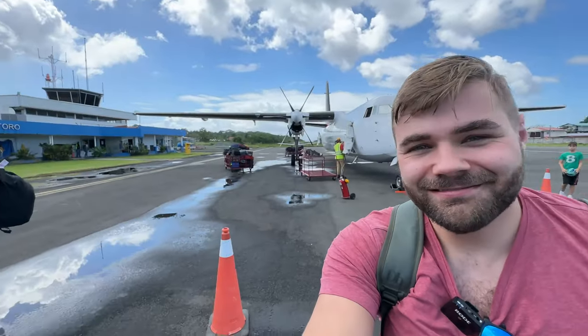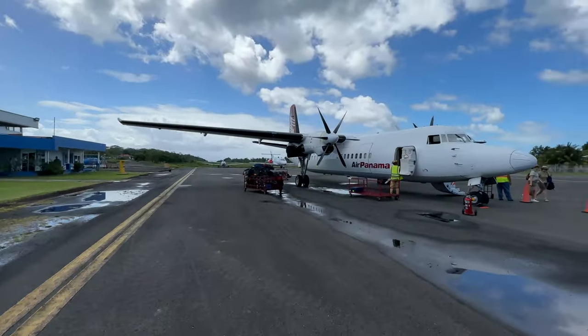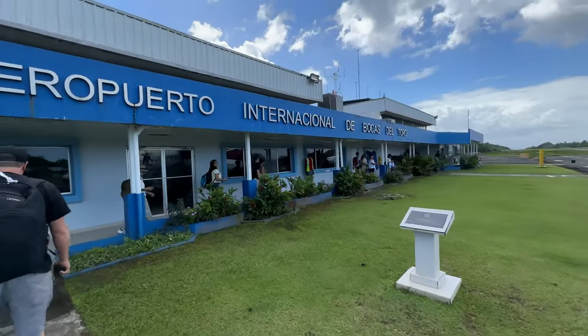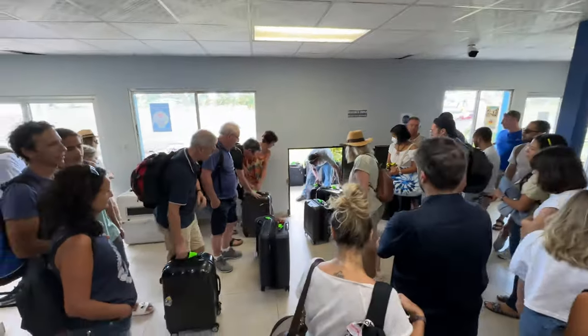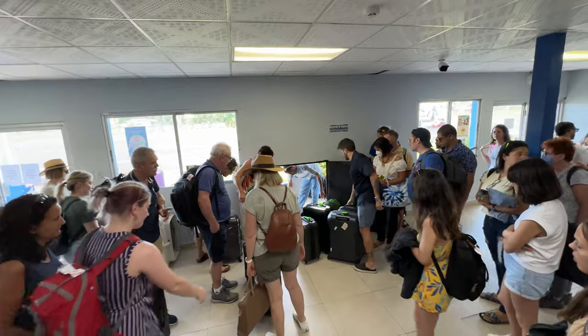Well, this was Air Panama from Panama City to Bocas del Toro — a nice flight overall. This is the aircraft, and this is the airport. An easy way of getting from A to B. At last, our luggage arrived, delivered in a unique manner through a hole in the wall, providing a pleasant conclusion to the flight.